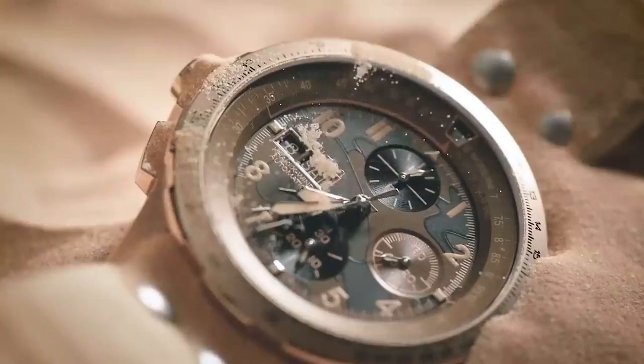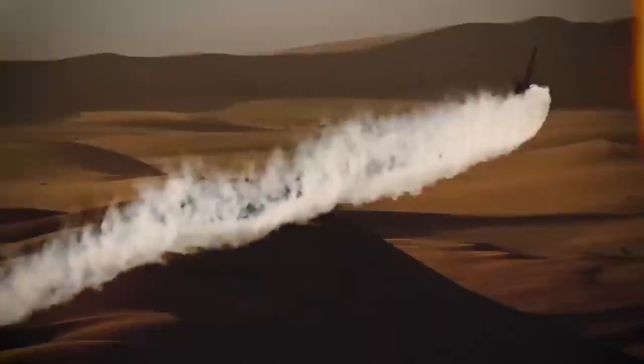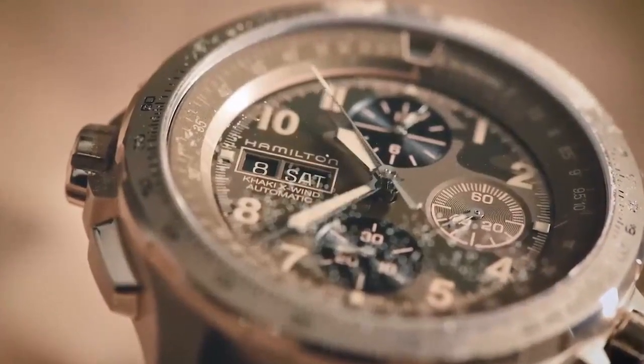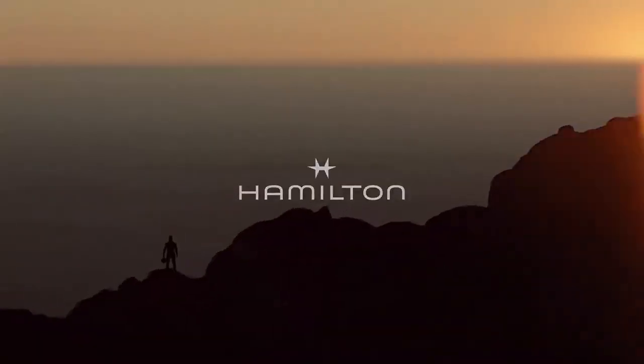Hamilton X Wind Auto Chrono Watch. Main features: Reference number 77,616,533, Caliber H21, Collection Khaki Aviation. Movement is automatic, case size is 44mm, case thickness is 15.55mm, dial color is black, and case material is stainless steel.